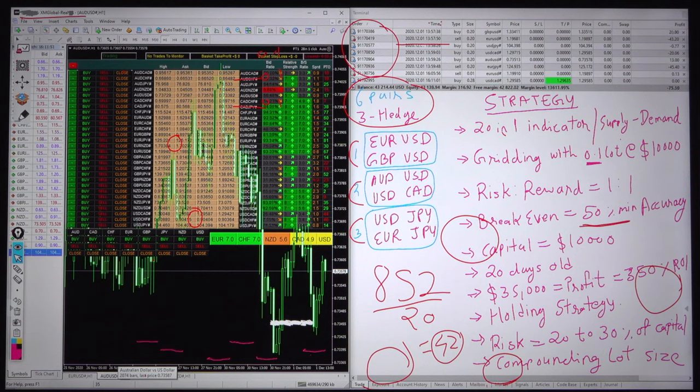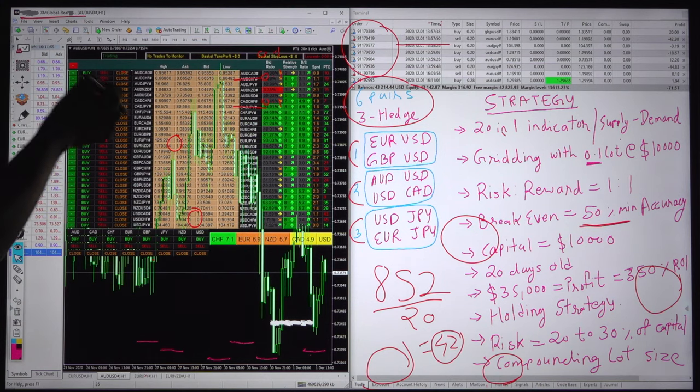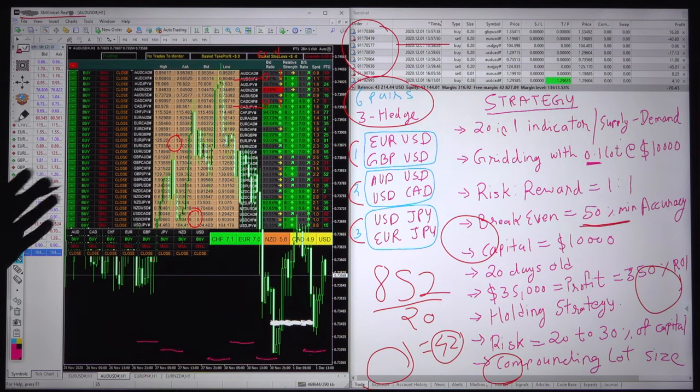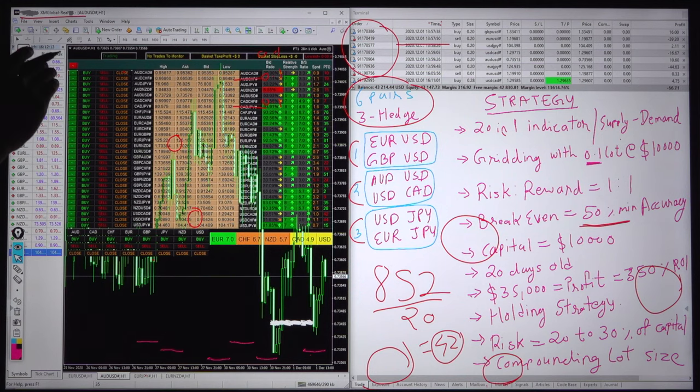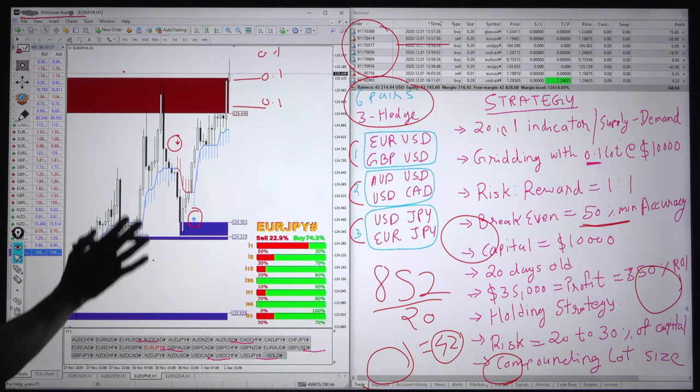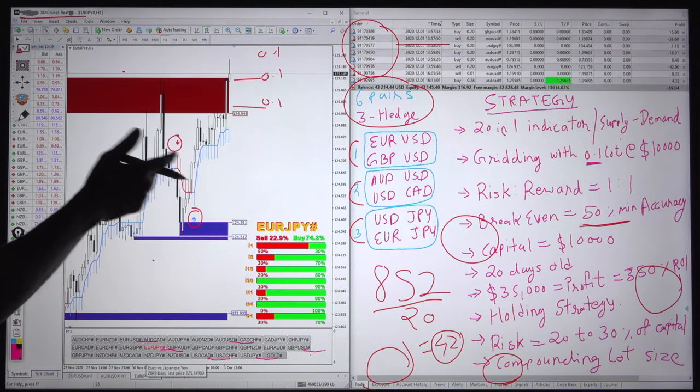Here we have taken a step of 15 to 20 pips, and the gridding will be done — suppose we traded 0.1 lot and sold EURUSD and it is going up. At the 15 or 20 pip gap, we will again take a new lot at 0.1 — this is called gridding. We will not increase the lot size; lot size remains the same. We will keep doing the gridding against the hedge of GBPUSD, which in that time will be on the buy or sell side.